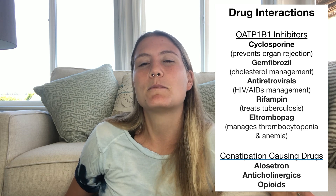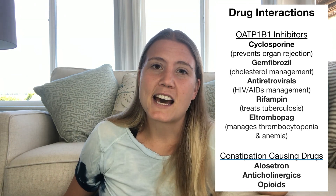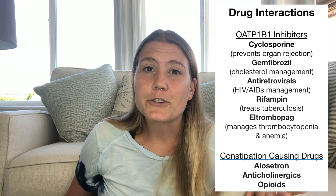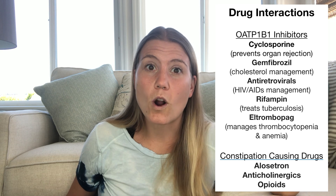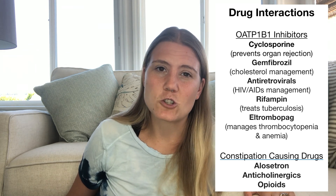It is very important that you discuss with your prescribing physician any other drugs that you are currently taking, as Viberzi does have some drug interactions that are worth mentioning. According to the National Library of Medicine, Viberzi does interact with some OATP1B1 inhibitors and drugs that cause constipation. But I do want to emphasize that if you've had an organ transplant, if you are currently taking drugs to manage cholesterol, if you are taking antiretrovirals to manage HIV/AIDS, or antibiotics for tuberculosis, if you are treating thrombocytopenia or anemia, or if you're taking alosetron or other opioids, please make sure to mention this to your prescribing physician.